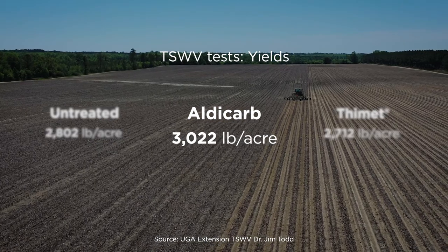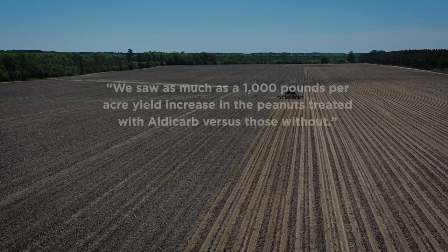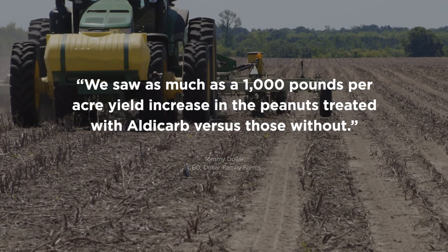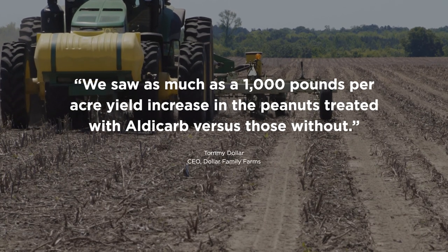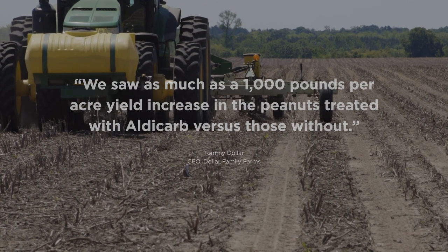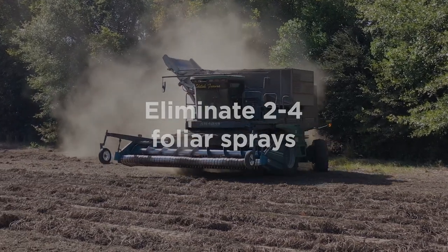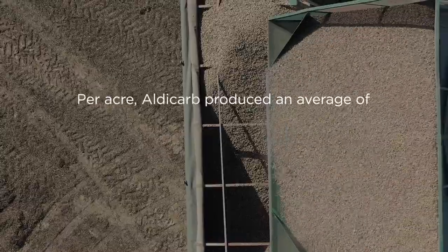Growers who make the switch to Aglogic Aldicarb in-furrow are investing in higher future net profits. Not only are they seeing greater increased yields, they're avoiding having to go back over their fields and apply two to four more foliar sprays, saving valuable time and money. These savings add up quickly.